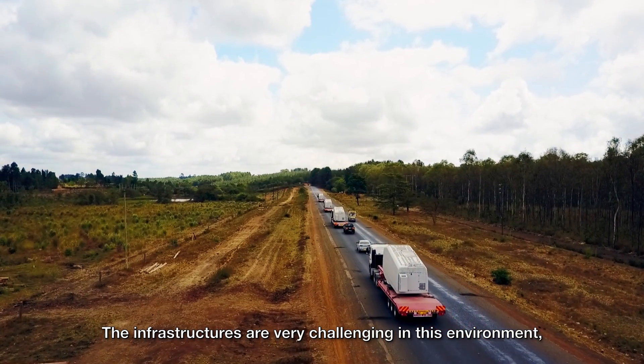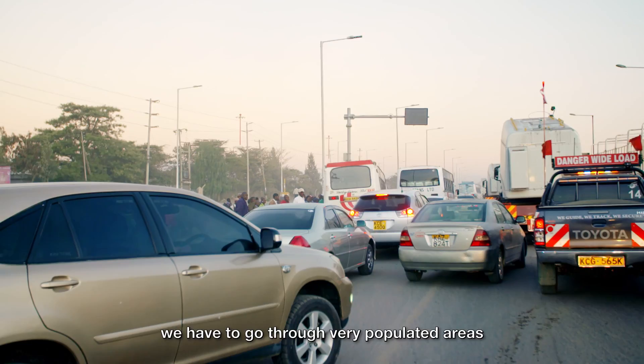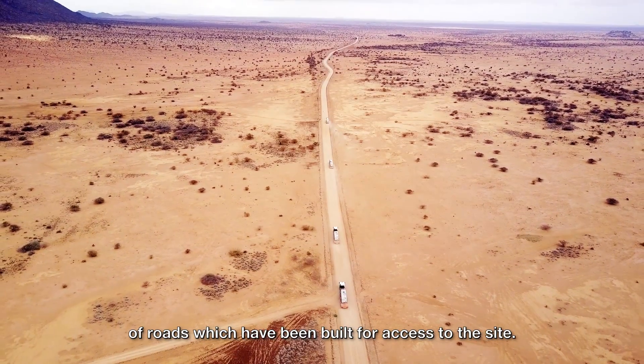The infrastructure is very challenging in this environment. We have to go through very populated areas with a lot of traffic. We have to go through very hot areas, and then we have to cross 200 km of road which has been built for access to the site.